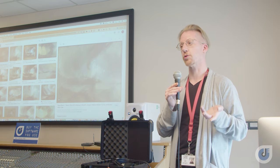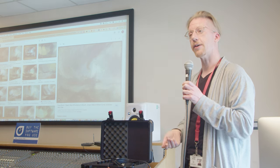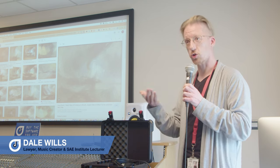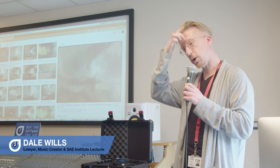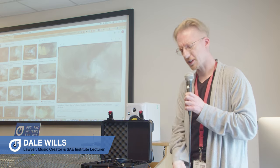That opens up a whole world of creativity. So just like Turner, we get the choice of how we're going to use these tools. We can either let them control us, or we can control them. The choice is yours.